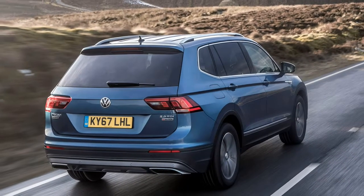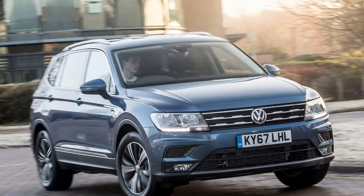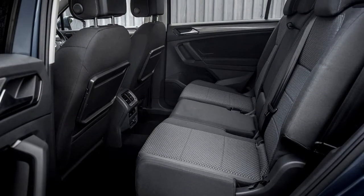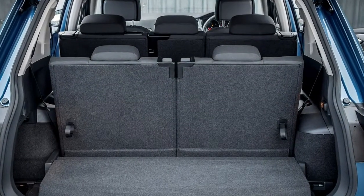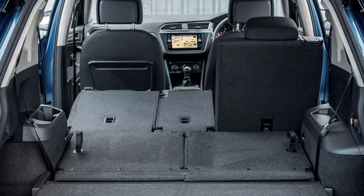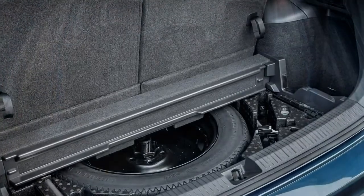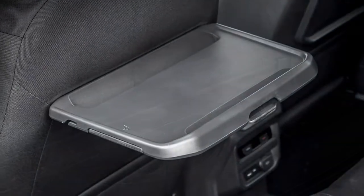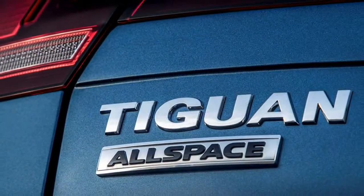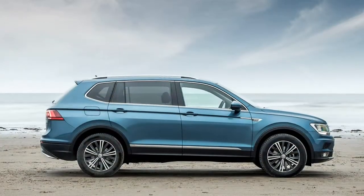The Volkswagen Tiguan's engine range consists of two petrols and three diesels, available with a choice of manual or DSG automatic gearboxes and two-wheel drive or four-wheel drive. The base 1.4-litre TSI petrol produces 150hp and 250Nm of torque, giving a 0–62mph time of 9.5 seconds and a top speed of 124mph. The 2.0-litre TSI produces 180hp and 320Nm of torque, with a 0–62mph time of 8.2 seconds and a top speed of 129mph.